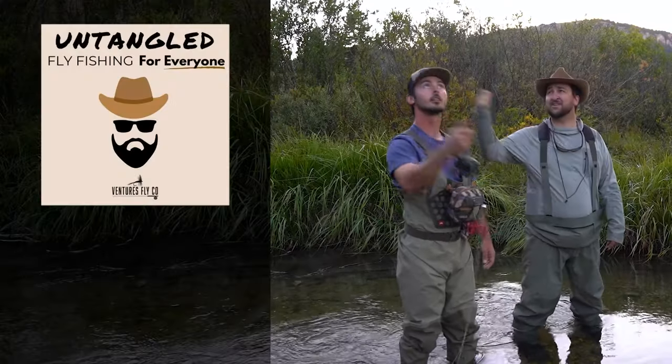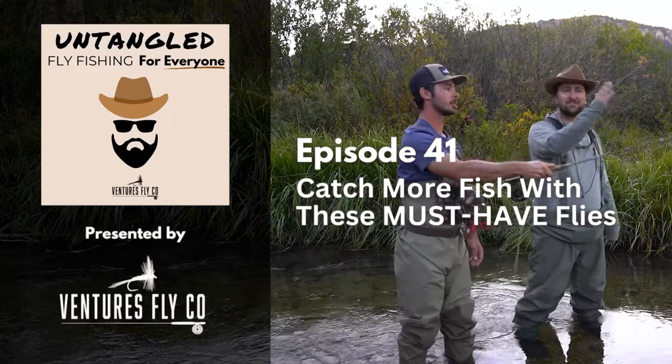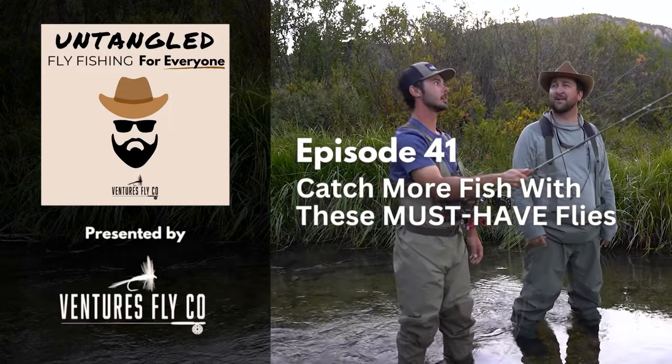This is Untangled, fly fishing for everyone. Presented by Ventures Fly Company. Hey everybody, welcome to it. This is Untangled. I am your host, Spencer Durant, coming to you from wild Wyoming, out here in the middle of nowhere, away from everybody, surrounded by nothing but fish and deer. It's just the way I like it.